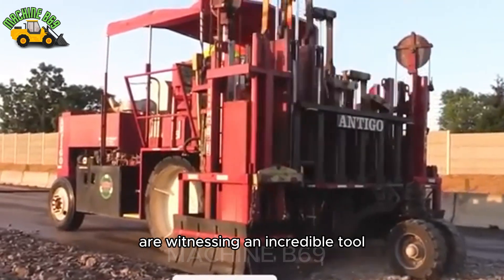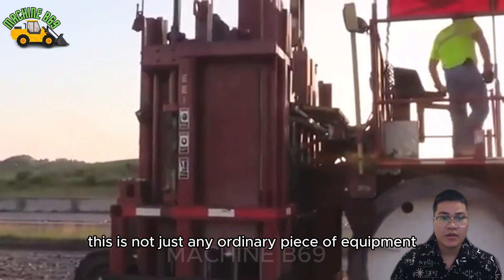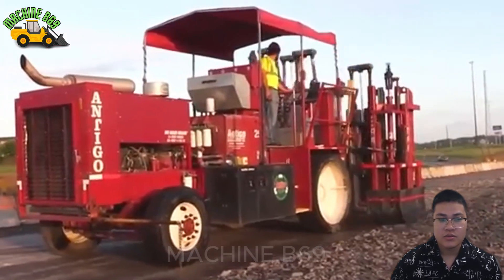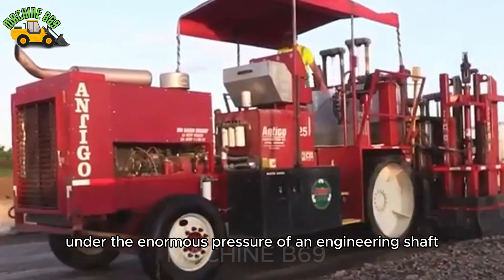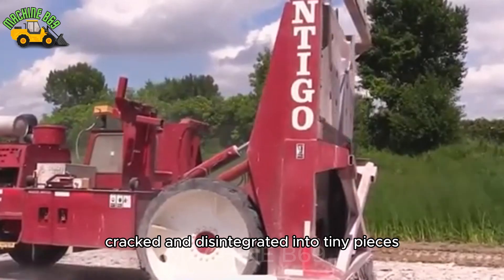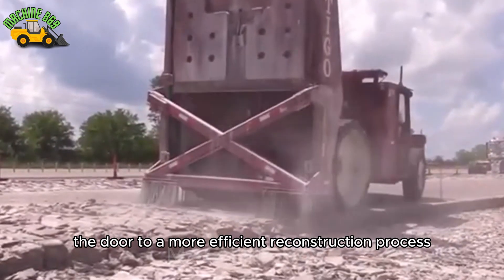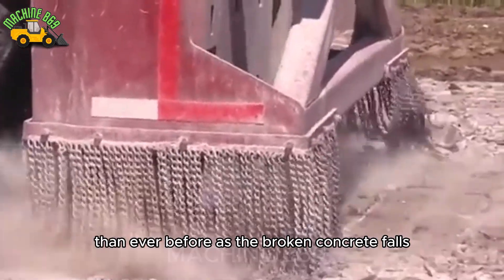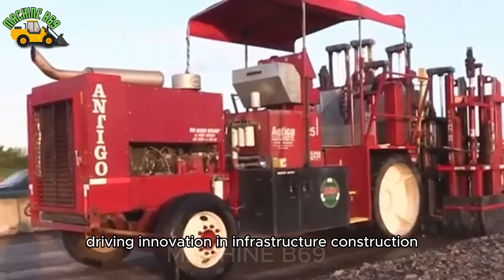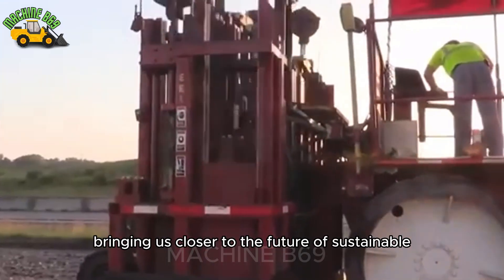Today, we are witnessing an incredible tool in modern road reconstruction — the concrete pavement breaker. This is not just any ordinary piece of equipment; it is a powerful machine specifically designed to tackle the hardest concrete surfaces. Under the enormous pressure of an engineering shaft, the once-unbreakable concrete becomes weak, cracked, and disintegrated into tiny pieces. These cracks open the door to a more efficient reconstruction process — as the broken concrete falls, it can be completely removed or reused, turning the old structure into a new resource and driving innovation in infrastructure construction. A simple yet powerful tool, bringing us closer to the future of sustainable construction.